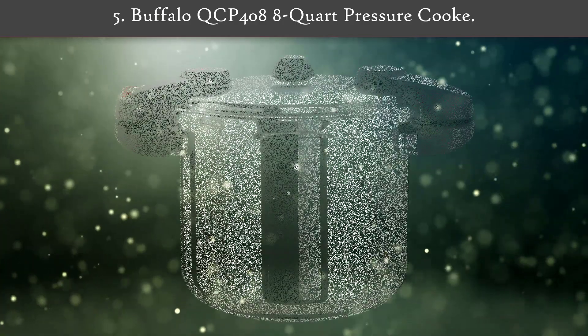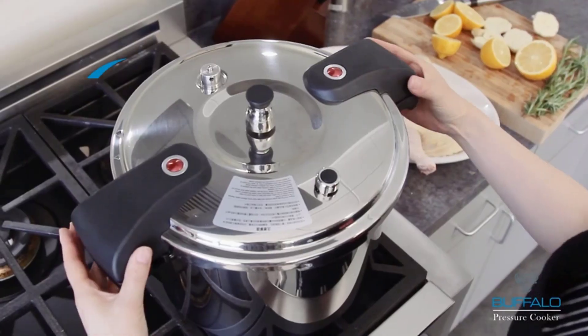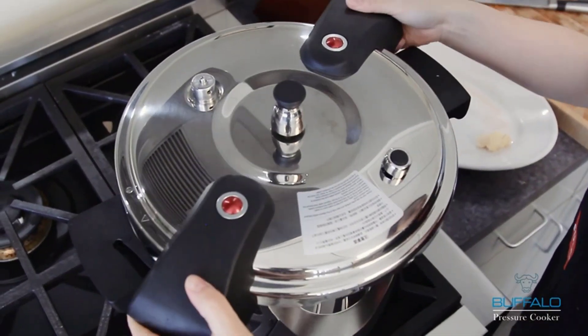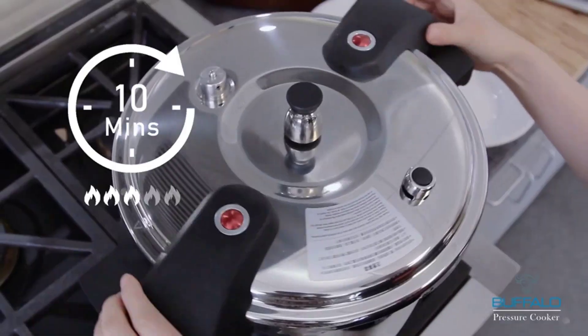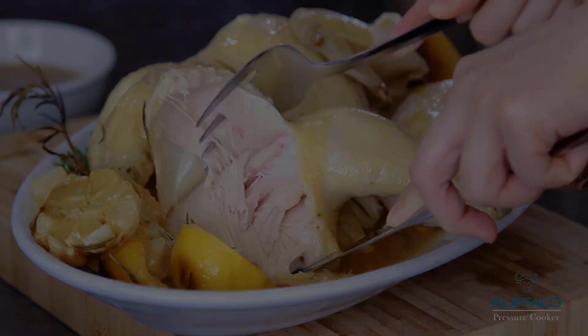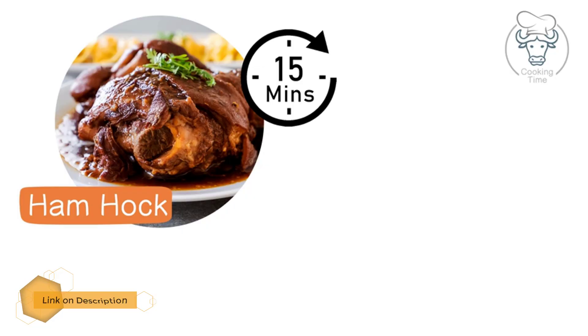Number five: Buffalo QCP408 8-quart pressure cooker — a premium stainless steel pressure cooker with multi safety features. This pressure cooker combines fuel efficiency along with multiple safety mechanisms for the best cooking experience. There are three safety valves, two safety locks, and a safety vent, all provided to cook with confidence and comfort.